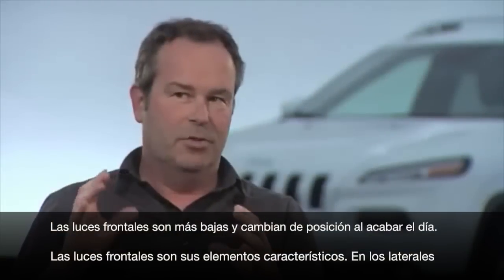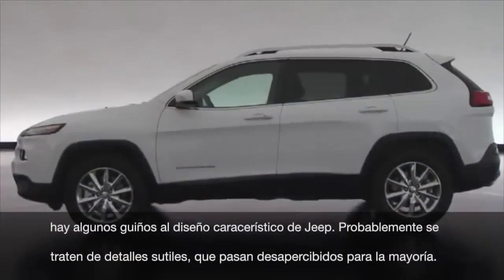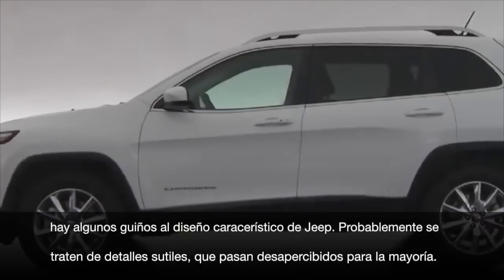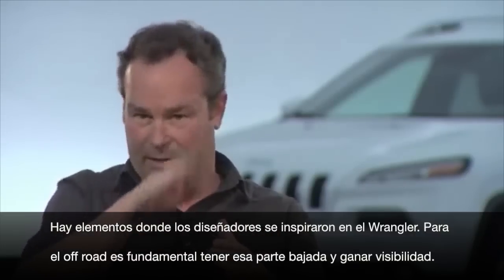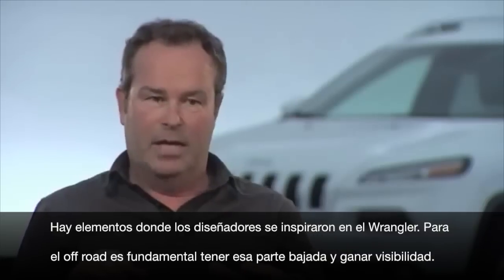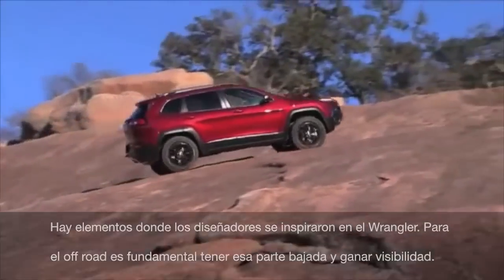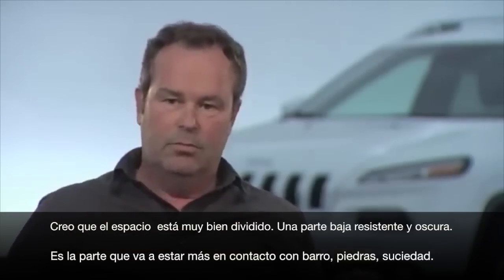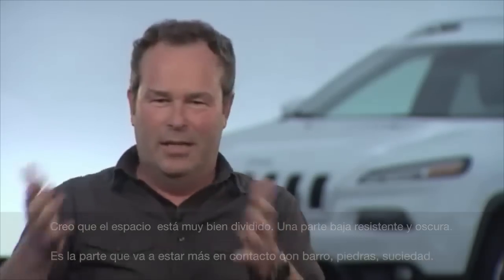When you go down the side, there are pieces of Jeep that are probably more subtle — most people won't pick up on them. Specifically, the kink in the belt line right at the front door: the belt line dips down and rises back up to the A-pillar. That was an element the designers picked up off the half door on a Wrangler, where it has that drop to meet the A-pillar and keep the belt line low — great for outward visibility when off-roading. It's very organized: there's a tough lower black band of cladding — the part you drag through mud, rocks, and dirt — and then the clean upper body.